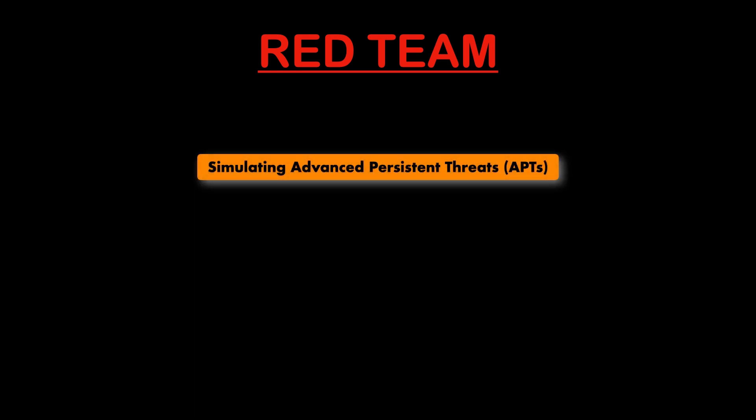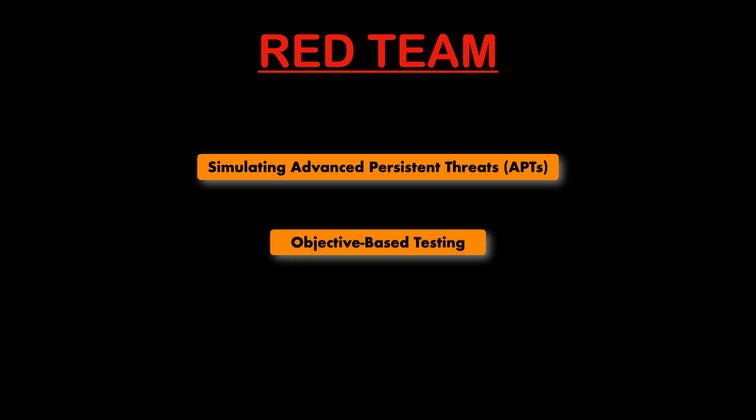So what exactly is a red team? Red teams act like real world attackers — they essentially simulate sophisticated cyber security threats to test an organisation's defenses. They think and operate like potential hackers, aiming to bypass all security measures without being detected. Their activities are typically mission-focused, with clear objectives like breaching specific data, accessing critical systems, or testing the response times of the blue team.